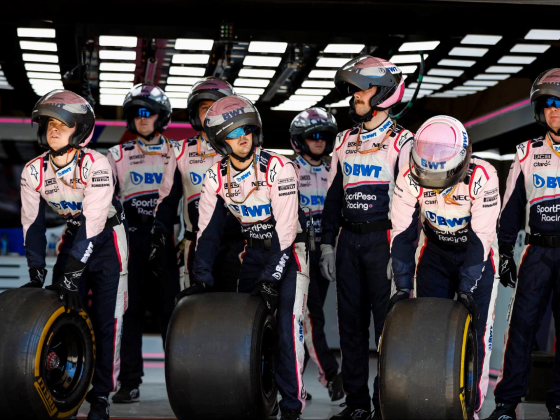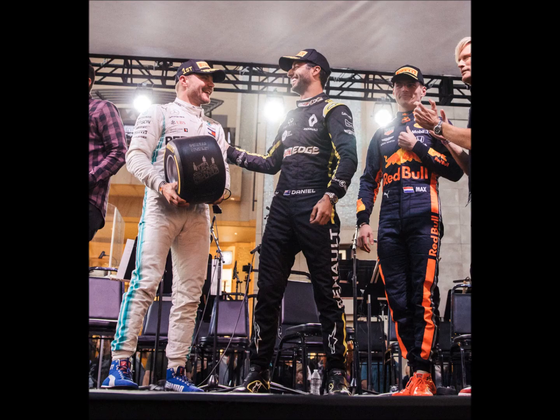Moving to Free Practice 2, Romain Grosjean lost control through the S's at the US Grand Prix and went into the barriers, causing the session to be red flagged. Antonio Giovinazzi in the Alfa Romeo also had an oversteer moment in the S's, as drivers were trying to find the perfect sweet spot through that section.